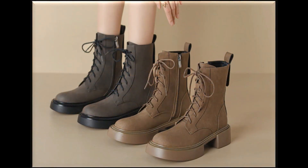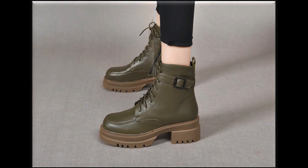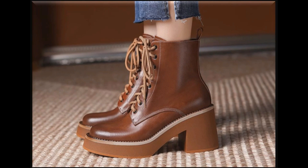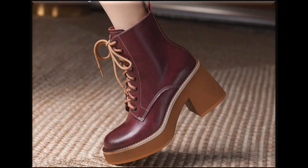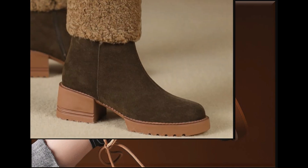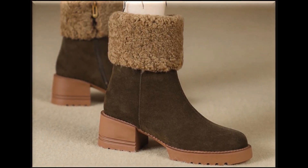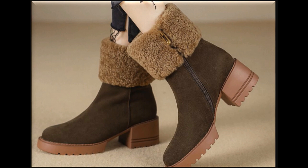Just click on those links and you will be directed to the site through which you can select the right pair for yourself — the right size, right color — and then order easily. If you are new to my channel, please don't forget to subscribe and hit the bell icon for notifications. As far as price is concerned, these are available at different price ranges starting from $10 up to $30.